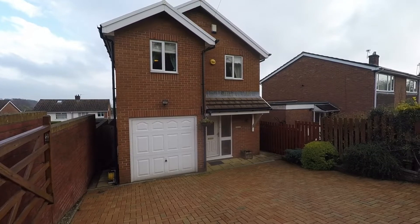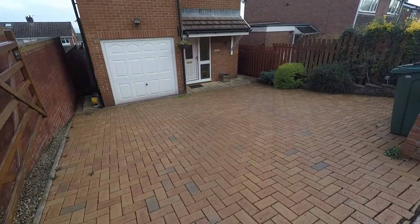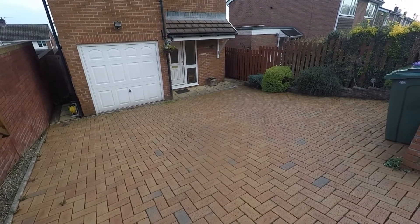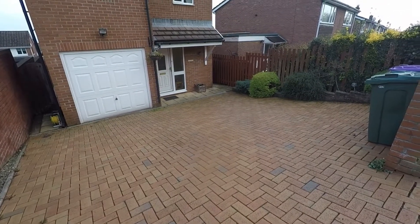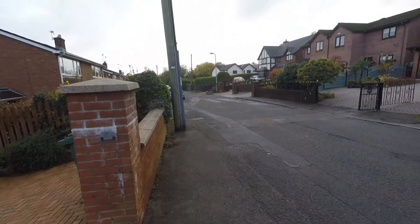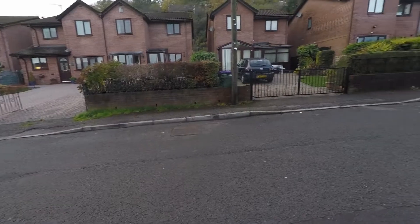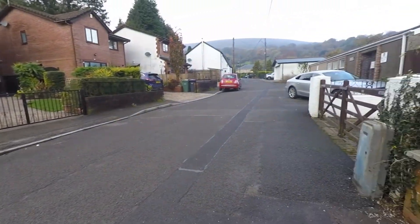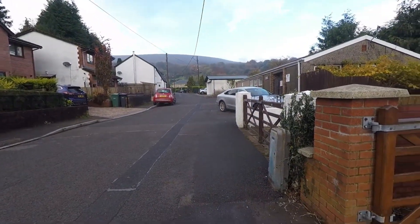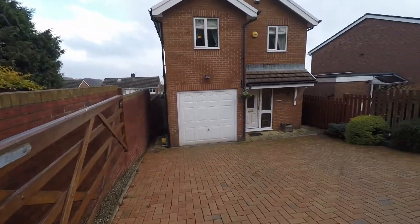We're just starting off outside the front of the property. Just ahead of us we have access to the driveway, with plenty of off-road parking space for multiple vehicles. We're situated on a nice quiet road and the property does benefit from lovely scenic views as well, which I'll show you as we get into the rear garden.